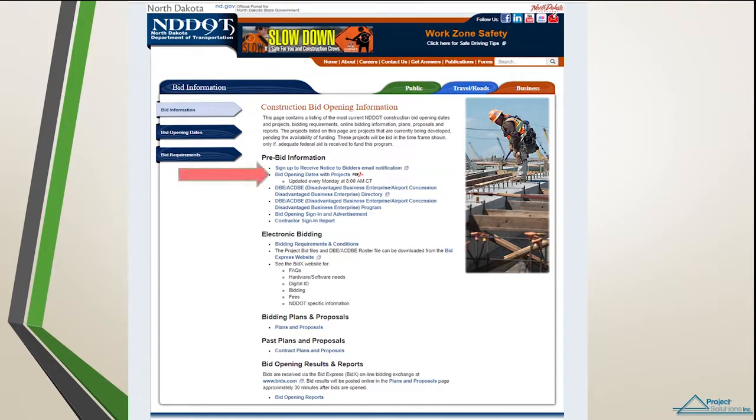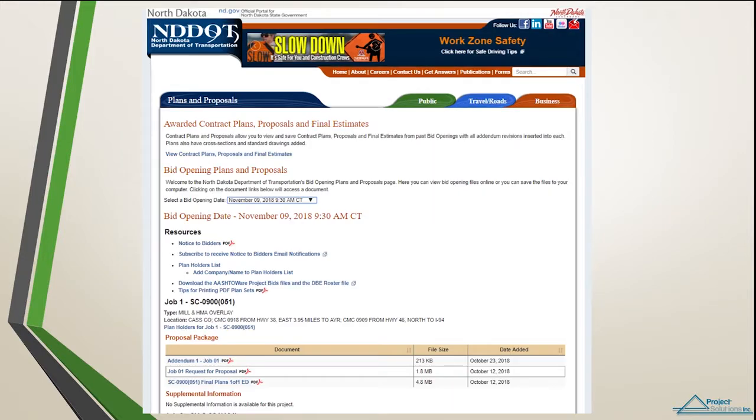On the Bid Opening page, you can search bid opening dates for future projects by clicking 'Bid Opening Dates with Projects.' To see what projects are currently open for bid, click on Plans and Proposals and select a bid opening date. From this page, you can find plan holders lists, plan sets, and see the request for proposal and other job project information.